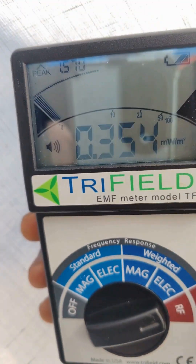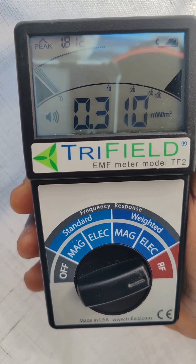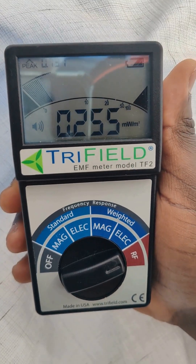Very, very good improvement — from more than 20 to 0.3, 0.2 milliwatts per meter squared.